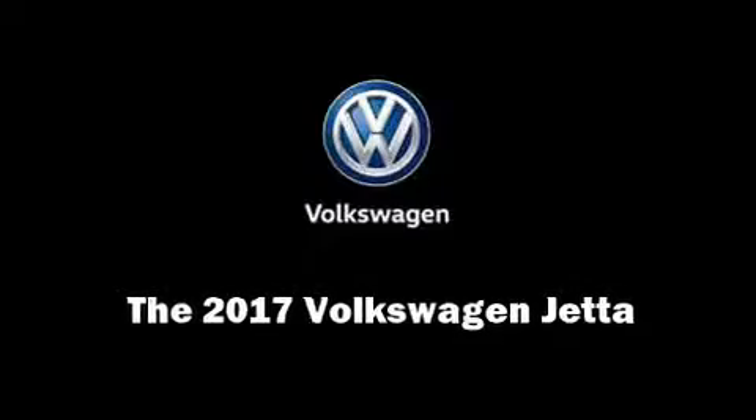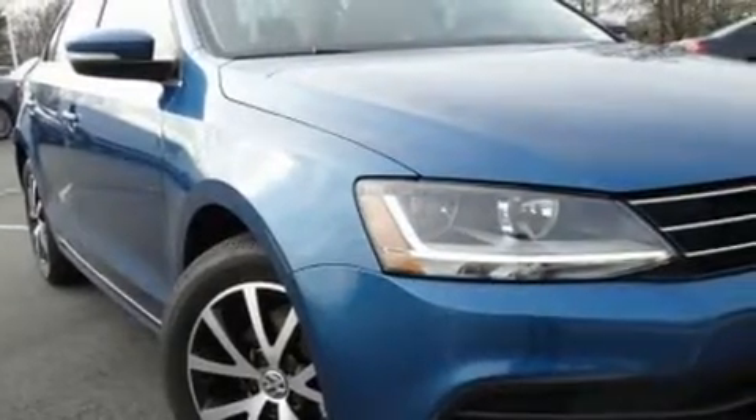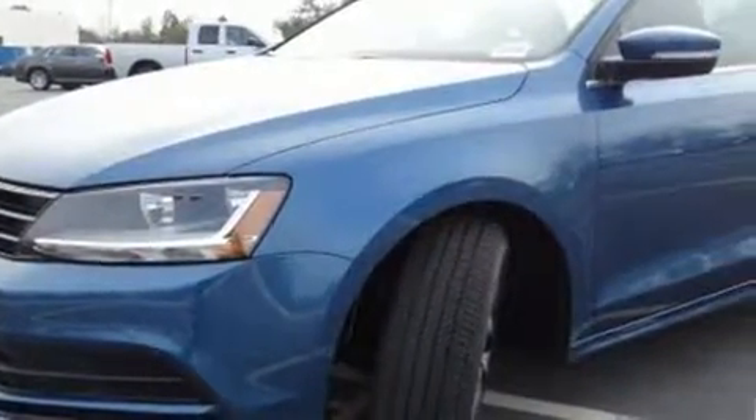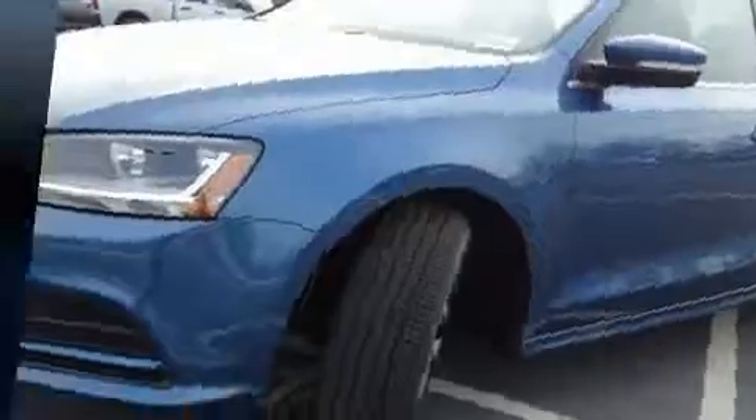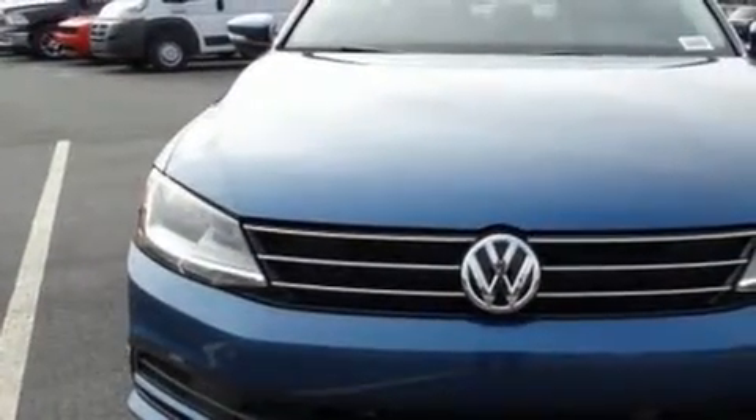Introducing the 2017 Volkswagen Jetta. This four-door, five-passenger sedan offers the features and options for which you've been searching. It features a front-wheel drive platform, an automatic transmission, and an efficient four-cylinder engine.